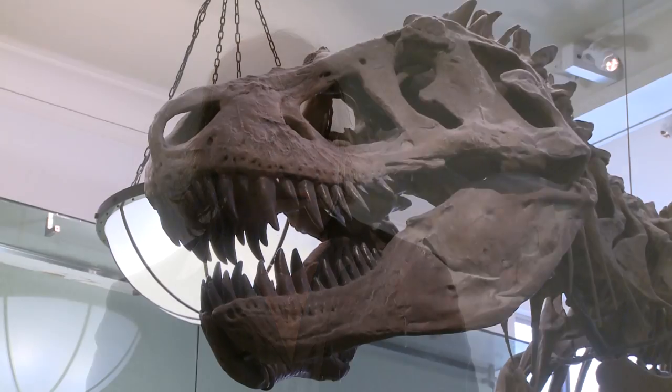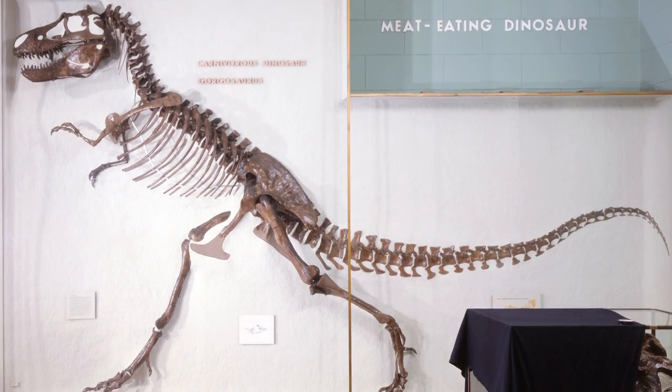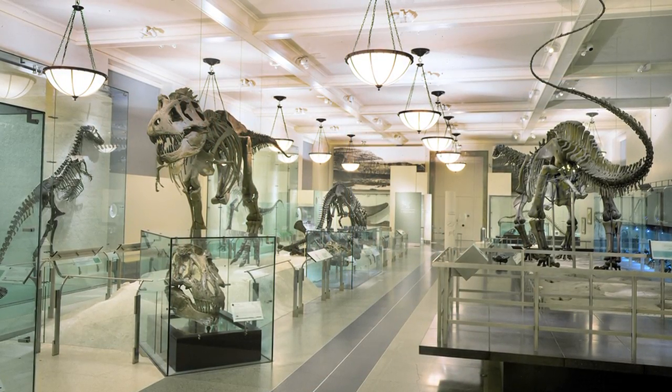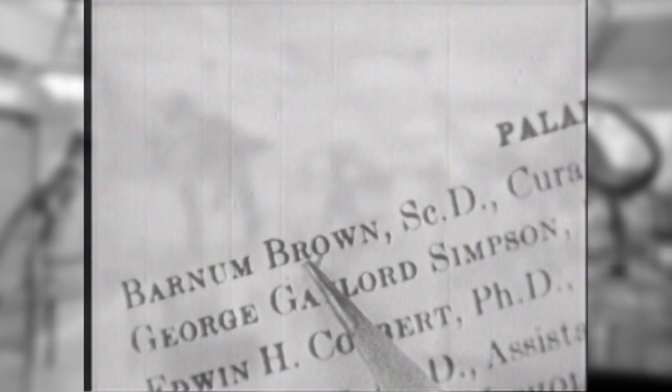The majority of specimens that we have on display were collected by him. He was the one who collected the first Tyrannosaurus rex specimens. He was the one who collected the Albertosaurus specimens. He was such a popular and important guy during his lifetime that he really kind of was the museum.